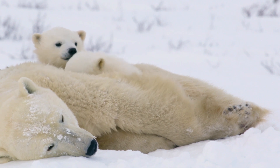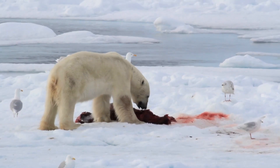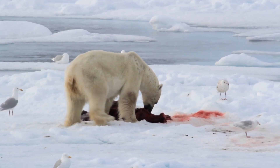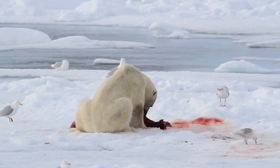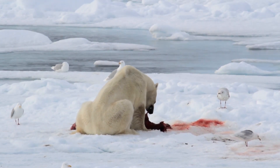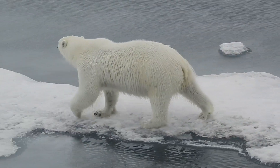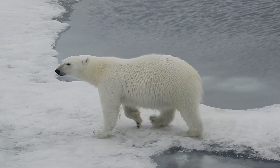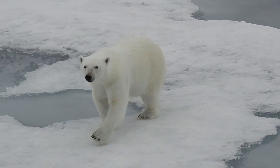Polar bears are white in colour, which is a great adaptation for sneaking up on unsuspecting seals. But their fur is actually transparent and hollow. They appear white because the hollow air spaces in each hair scatter and reflect light of all colours. As no colour within the visible light spectrum is absorbed, we see polar bears as white.